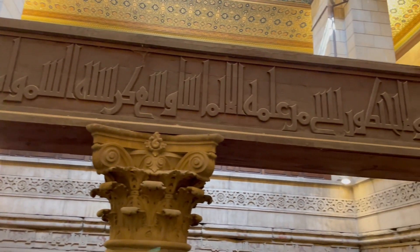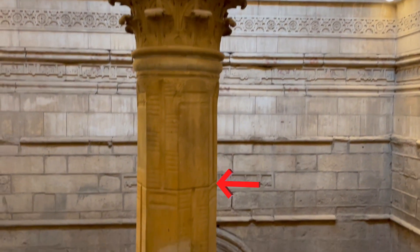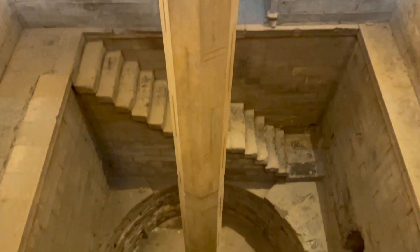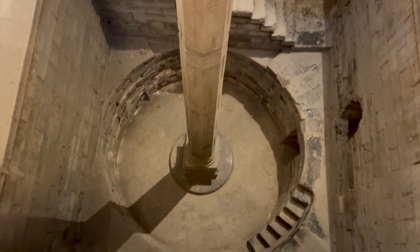If we look closely, we can see that there's some sludge at the top, and that sludge marking is the high water mark of the Nile. Over the course of many centuries, every year the Nile was rising and leaving another layer of sludge.